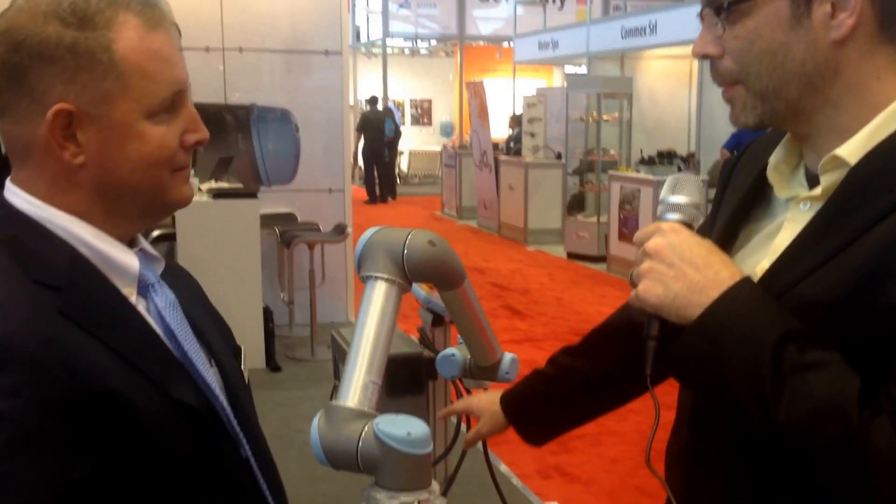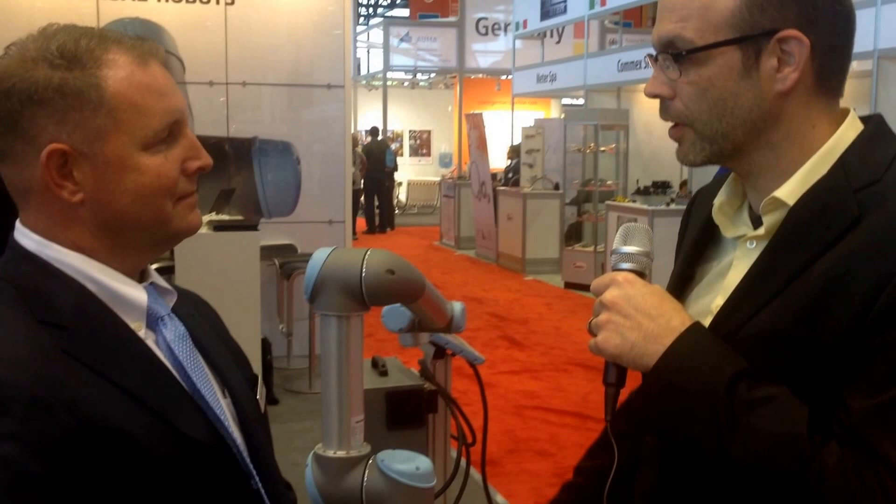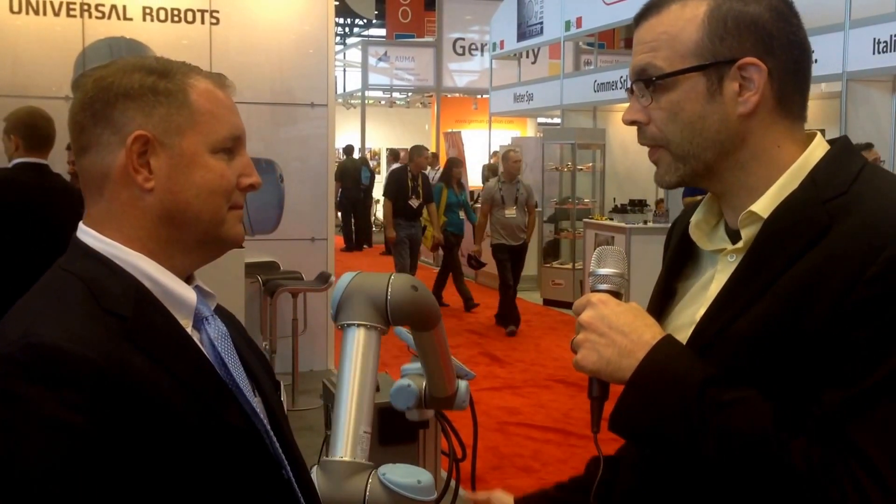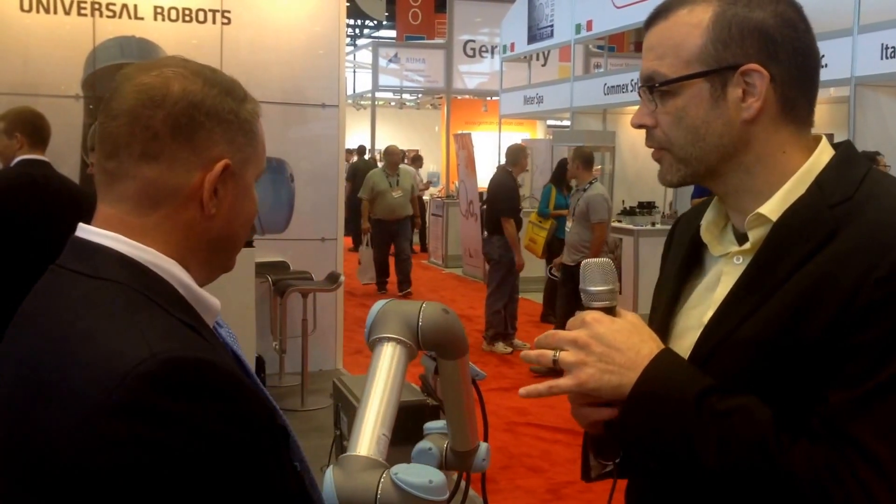Travis Hessman here reporting from 2014 IMTS. I'm standing here with Ed Mullen, the National Sales Manager for Universal Robots. We've been seeing these machines pop up — this and a couple other brands — for collaborative robots over the last couple of years. Like in 2012 they seemed very new, but now they seem much more common. Can you tell us what these collaborative robots are and what makes them different from normal robots?